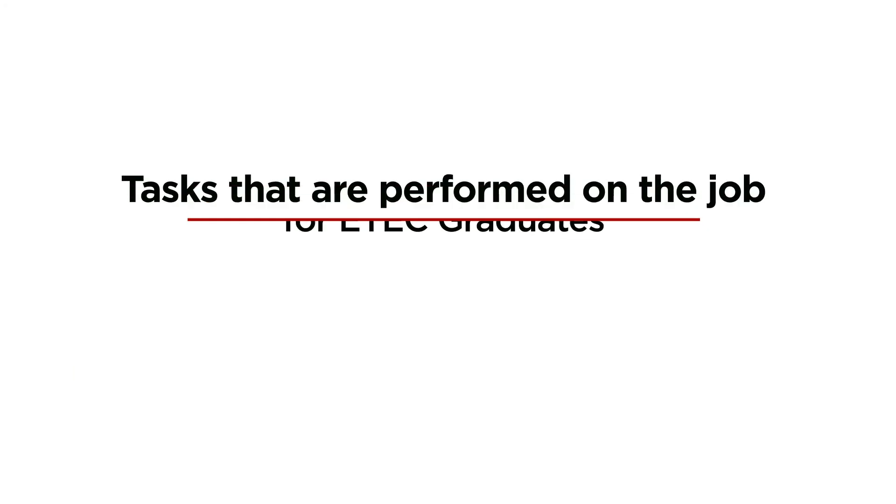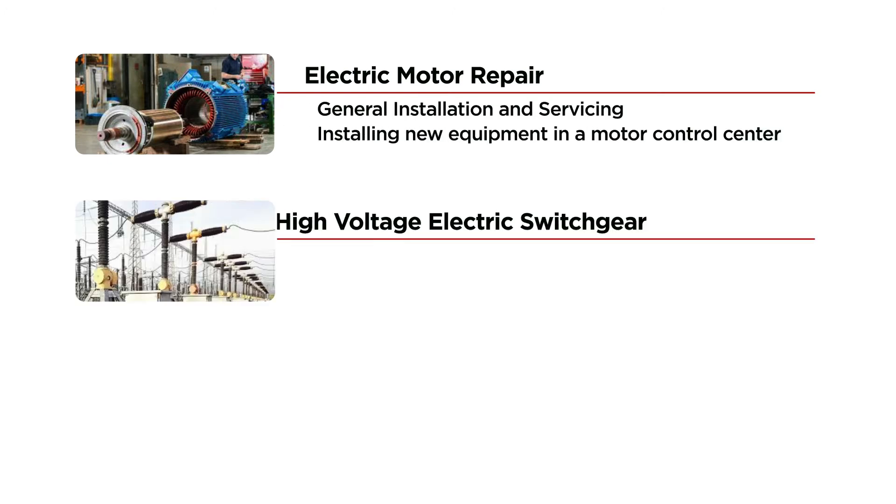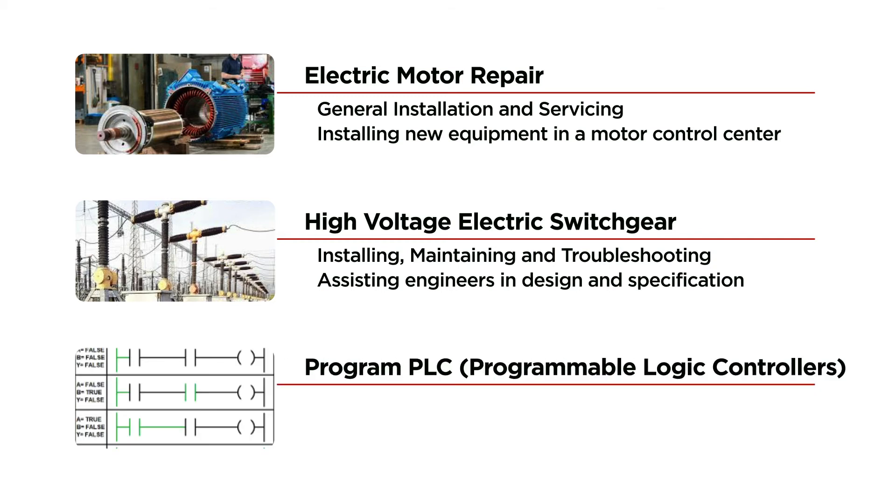Here are some tasks that are performed on the job for E-Tech graduates: performing electric motor repair, general installation and servicing, and installing new equipment in a motor control center. High-voltage electric switchgear — installing, maintaining, and troubleshooting. Assisting engineers in design and specification. Programming PLCs, programmable logic controllers. And performing instrument calibration and configuring.